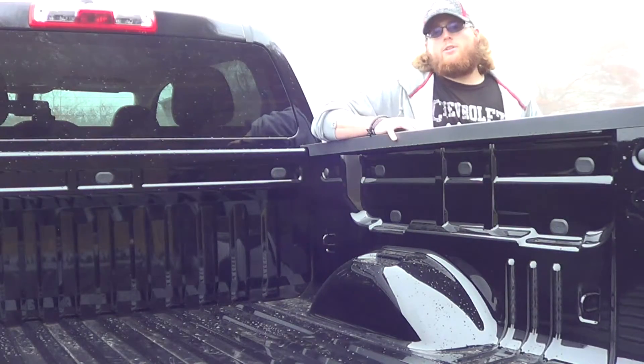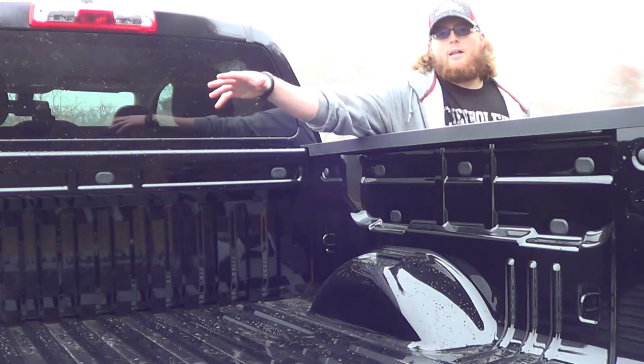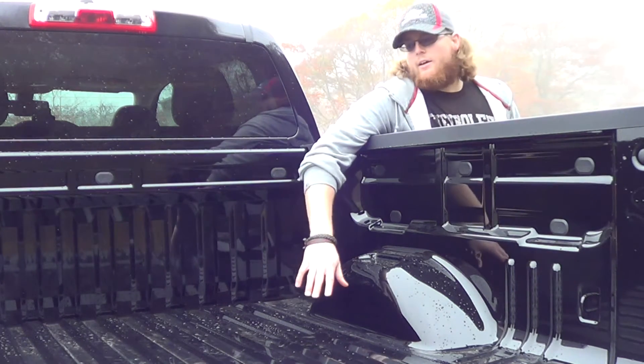Chevy Colorado allows for two-tiered loading. What that means is you can put a platform right here in the truck bed, which will allow you to put heavy things — plywood, ladders, that sort of thing up top — and still keep your gear, tools, and equipment in the bottom.